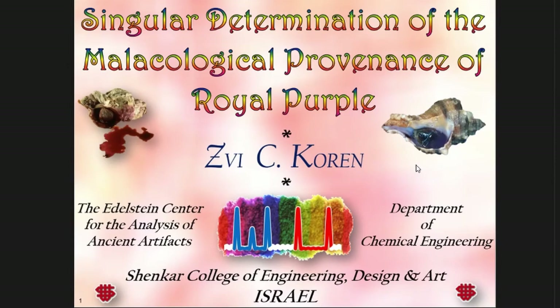My name is Vic Oren and I'm with the Shankar College of Engineering, Design and Art — a very nice mix of technology, engineering, science and the humanities. I'm with the Department of Chemical Engineering and I also direct a small center for analyzing ancient artifacts, specifically ancient colorants, whether dyes or pigments. I will talk about Royal Purple.